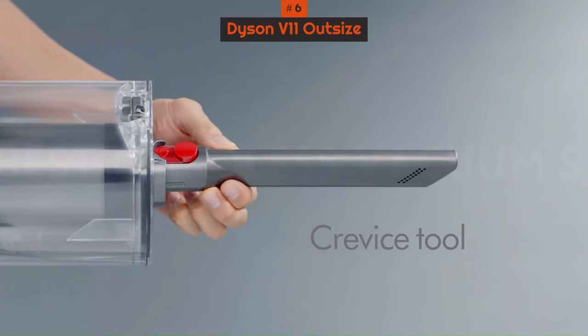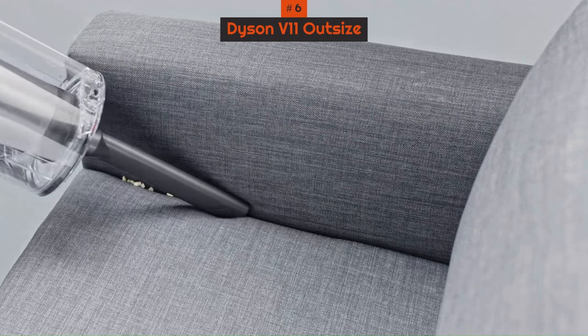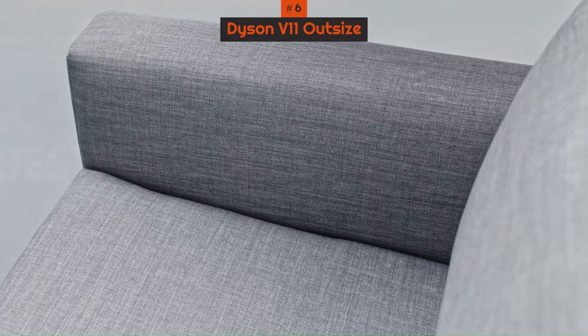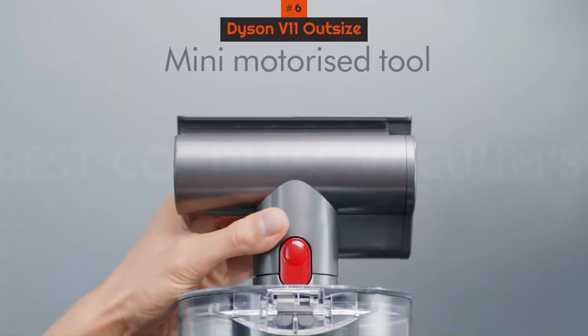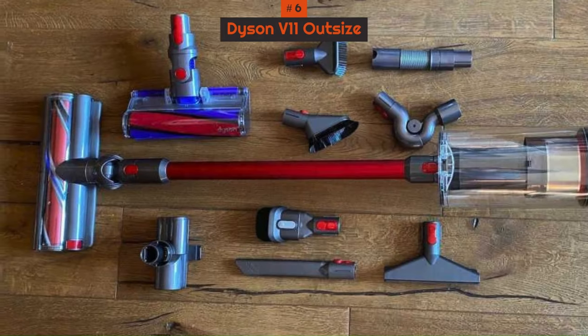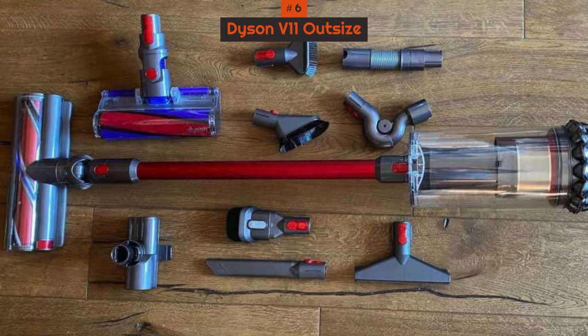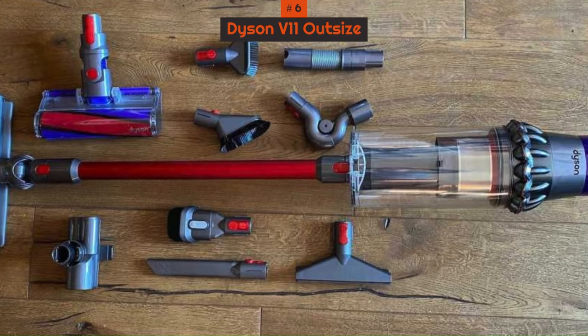During tests, its robust suction effortlessly handled various debris, from biscuit crumbs to ground-in dirt, and even cereal and cat biscuits. The automatic floor type detection and three power settings enhance adaptability. However, its larger size makes it somewhat cumbersome and heavy for handheld use, recommending it primarily for thorough floor cleaning throughout the home rather than precise corner reaching.